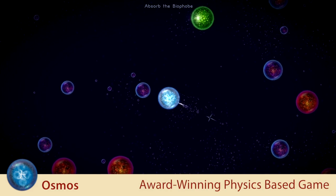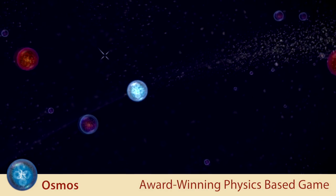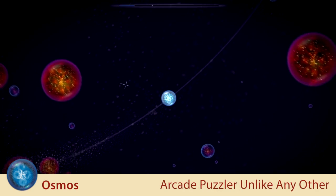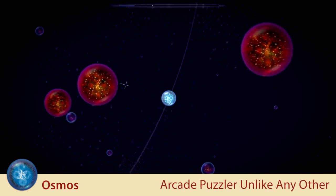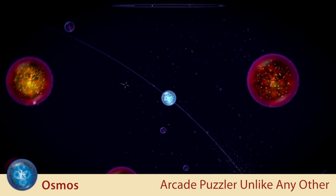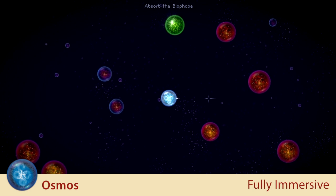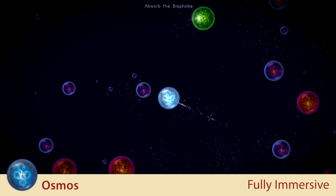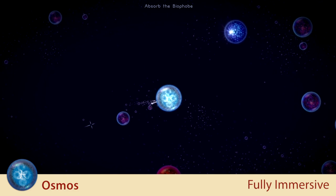Osmos is an elegant, physics-based game that's won multiple awards for its beauty, simplicity, and depth. With dreamlike visuals and an electronic soundtrack, Osmos is a hypnotizing arcade puzzler like you've never seen before.